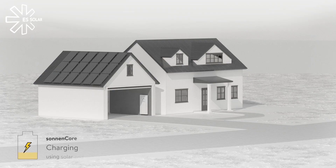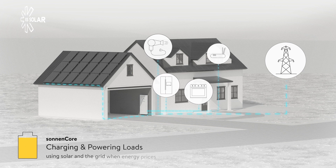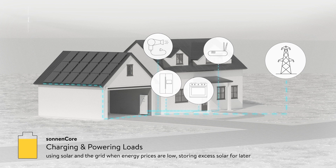In the morning, the Sonnen battery goes to work, intelligently balancing energy generated by your rooftop solar and the utility grid to power your morning routine. It also stores excess clean energy from the sun when it's plentiful for use later in the day.